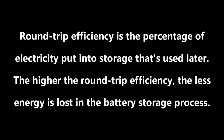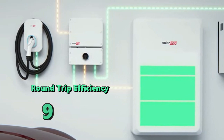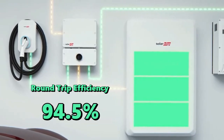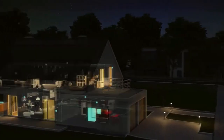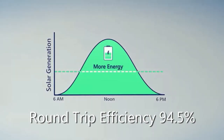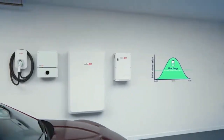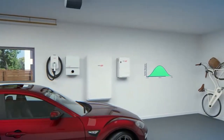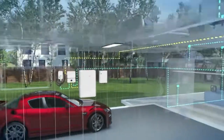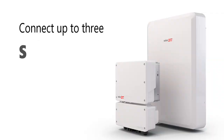The battery has an industry-leading 94.5% round-trip efficiency. This means a SolarEdge storage system won't lose as much electricity when converting and storing the energy, so there's more for your home to use. We consider a round-trip efficiency rating above 90% to be solid for a battery. SolarEdge's 94.5% beats out the 90% round-trip efficiency of the Tesla Powerwall.